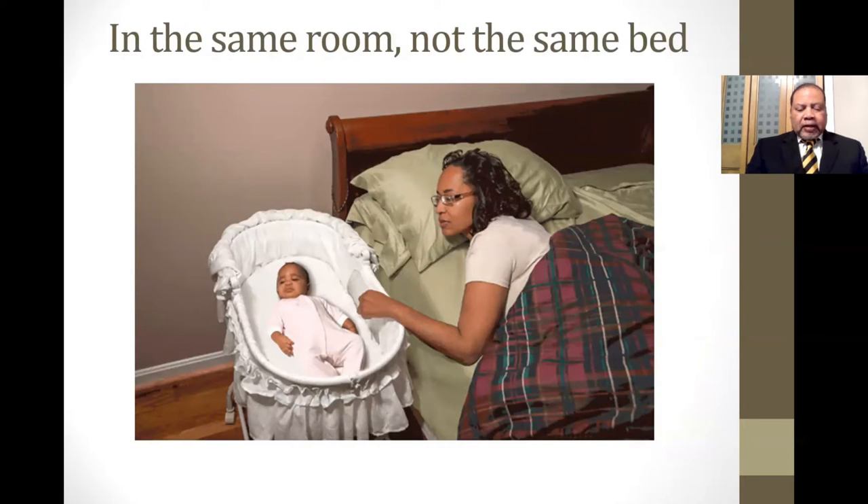Another component of this campaign is that the baby should sleep in the same room but not in the same bed — no bed sharing or co-bedding. As you can see from this picture, the baby is on a firm surface and within arm's reach of the mother, so she can breastfeed the baby, and when they're ready, put the baby back in the baby's bed next to but not in the same bed as the mother. Same room, but not the same bed.